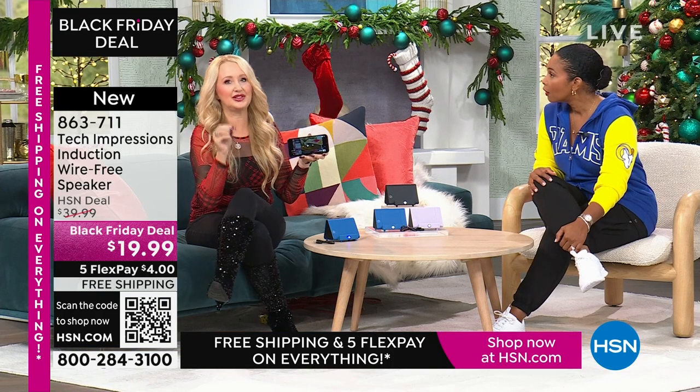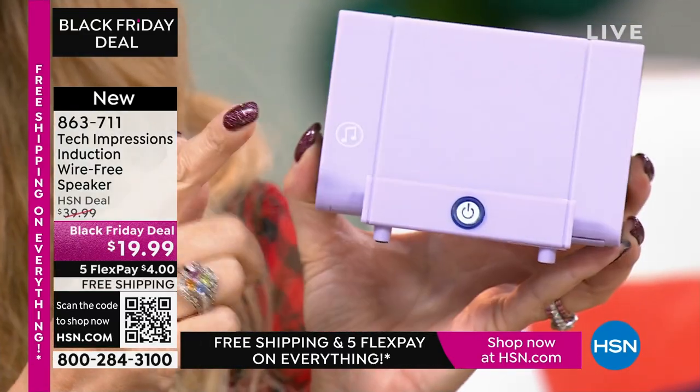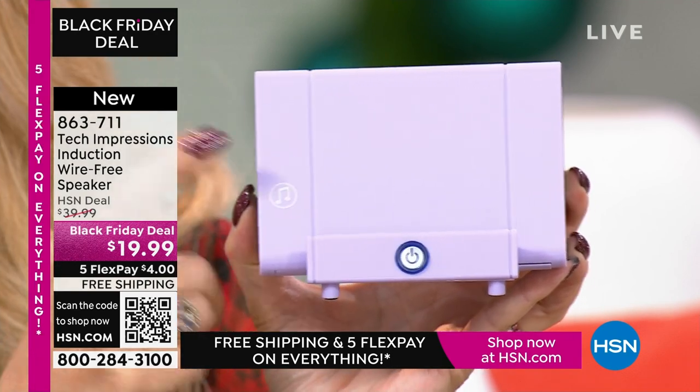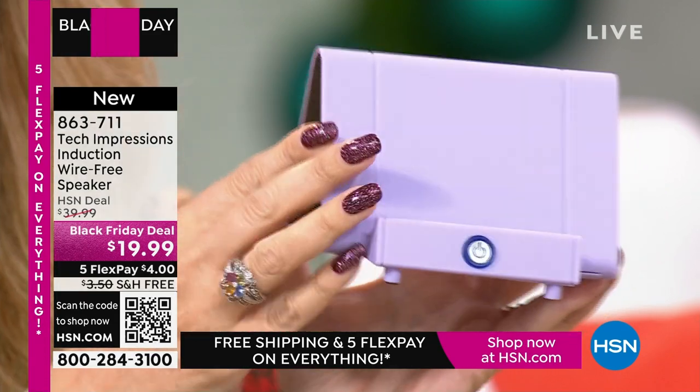Let me show you what this replaces. A lot of us have bought phone stands — I spent about $10 just for a stand to prop up my phone at the perfect angle. Then there's a Bluetooth speaker for about $20–$25, which not everybody can use easily. So instead of these two items, all you need is this one Tech Impressions induction speaker. It amplifies sound on contact, with speakers on both sides — perfect viewing angle for Skype, Zoom, movies, video calls, or listening to music in the kitchen.